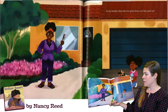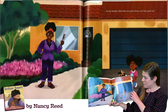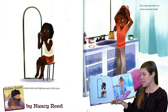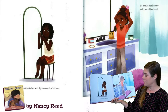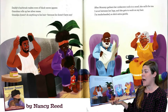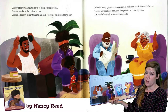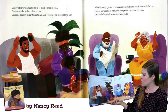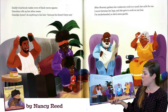In my family, when the sun goes down, our hair goes up. My brother twists and tightens each of his locks. Sis combs her hair in a swirl round her head. Daddy's hair brush makes rows of black waves appear. Grandma rolls up her silver mane. Grandpa doesn't do anything to his hair because he doesn't have any. After Mommy gathers her corkscrew curls in a scarf, she calls for me. I scoot between her legs and she gets to work on my hair.